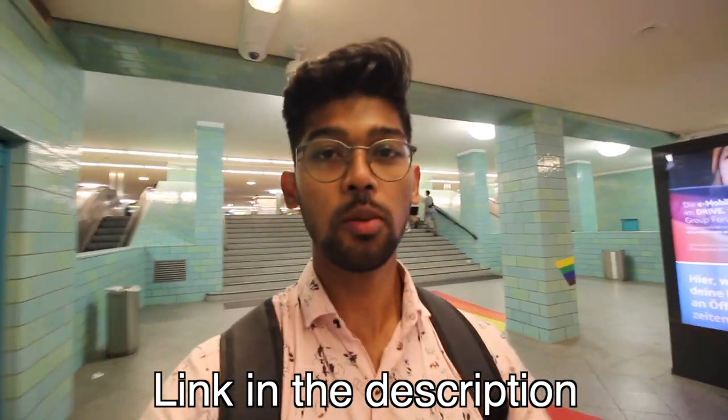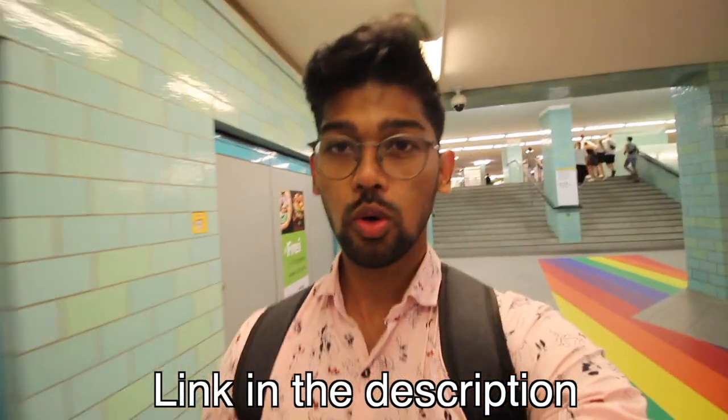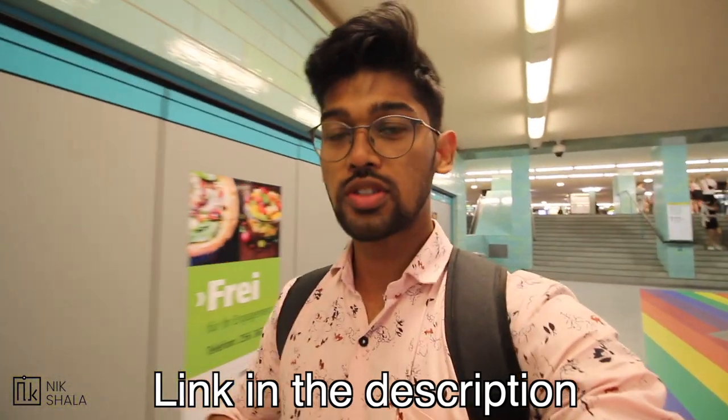Before I start this video, if you want to book an appointment with me directly and talk about your course, admission process, visa process, or documentation — anything — the first link in the description is the link you can use to book the appointment and I will show up directly.